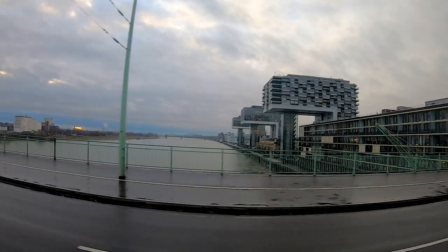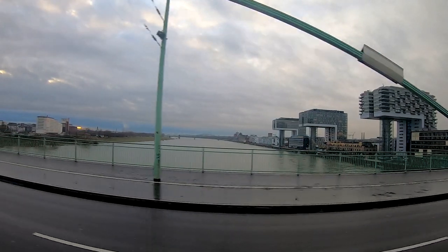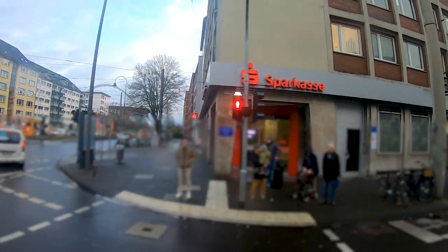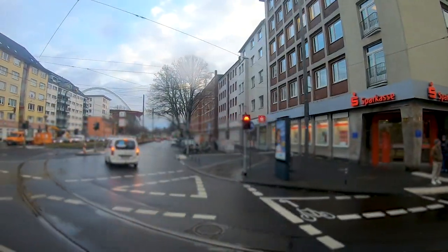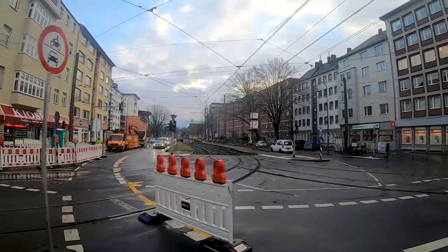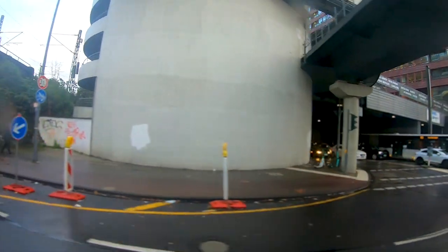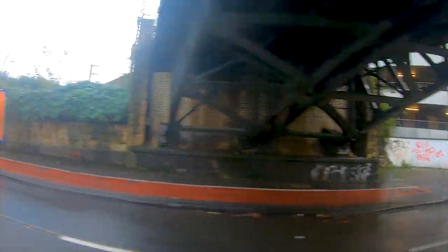Firstly we are traveling on the same railway line as in the last video, crossing the River Rhine and going past the station Messe Deutz, or Tradefair Deutz. Here we can see a part of the network that is not used for regular traffic, and now at the station Tradefair Deutz we are crossing the regular railway line and heading north towards the city of Leverkusen.